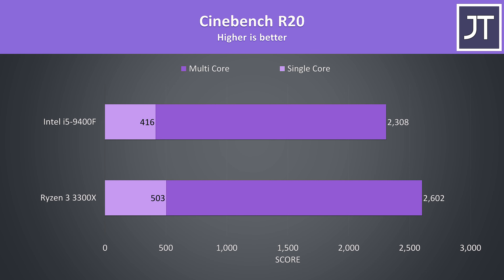Starting with Cinebench R20, I've got the Intel i5-9400F in the top bar and the new AMD Ryzen 3 3300X in the bottom bar. The 3300X is almost 13% faster in terms of multicore performance, however there's a larger 21% boost to the single core performance — an area where Intel has traditionally had a lead.